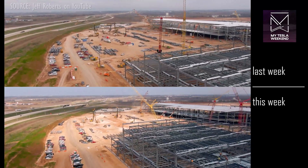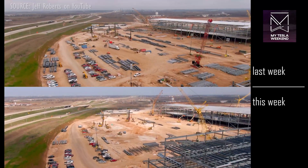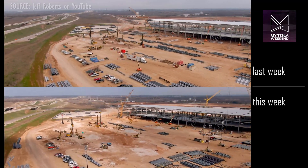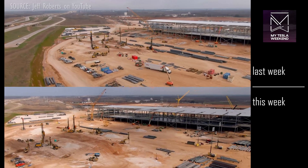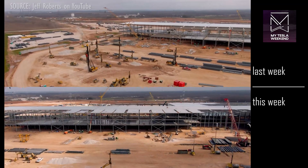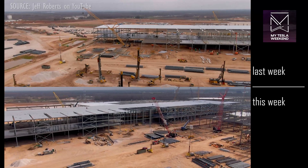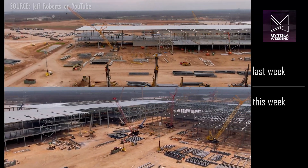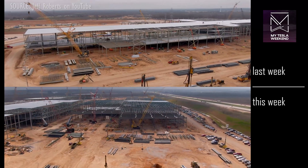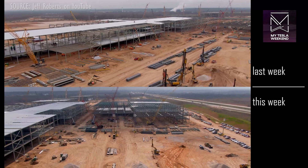Geo pier work has begun and has already hit high gear at the northwest corner where the battery production area will be, and the area has been cleared of staged steel to make way for that progress. They apparently need to sink thousands of geopiers to firm up the former swampland to create proper footings for the building, but they're doing it very quickly, and we're likely to see the start of foundation work here in the next two weeks.